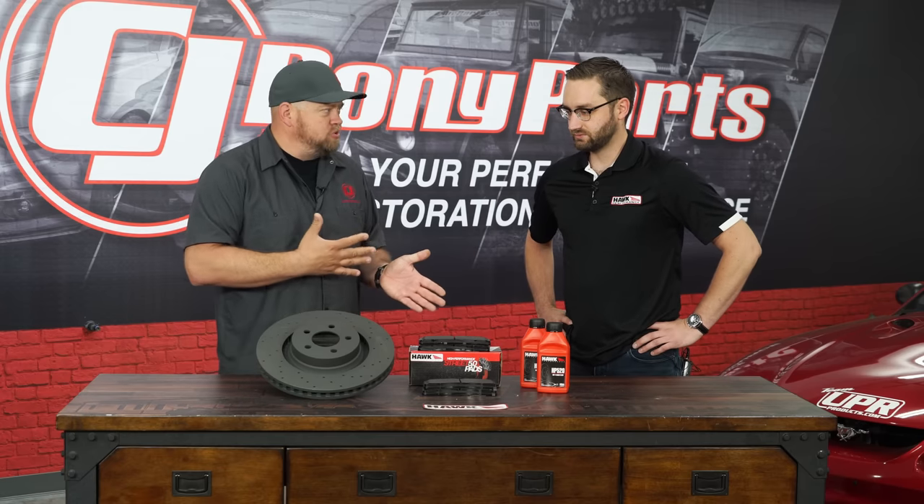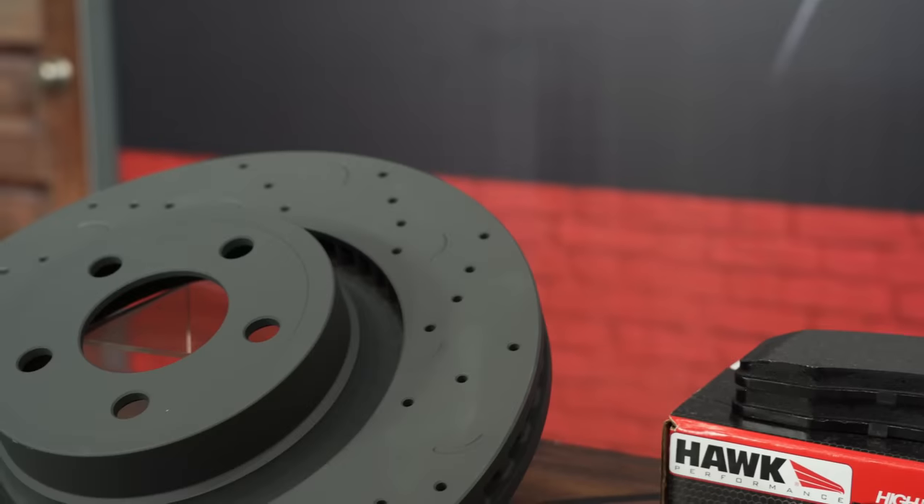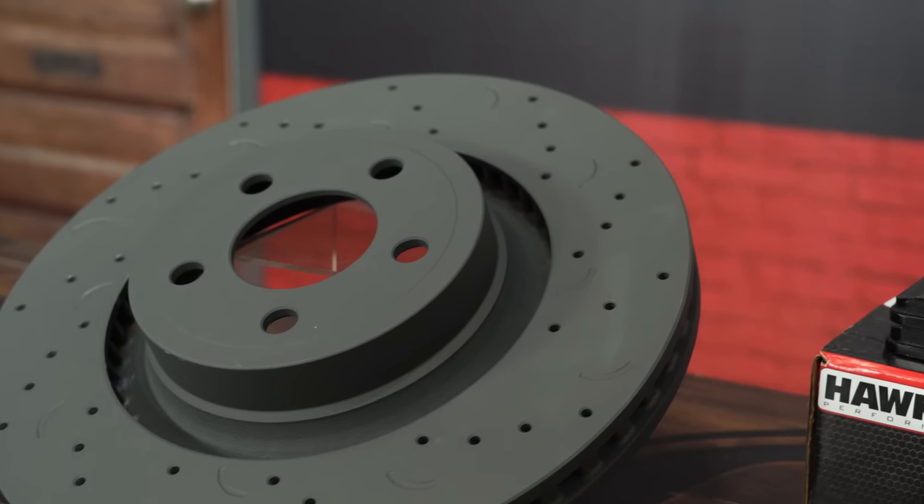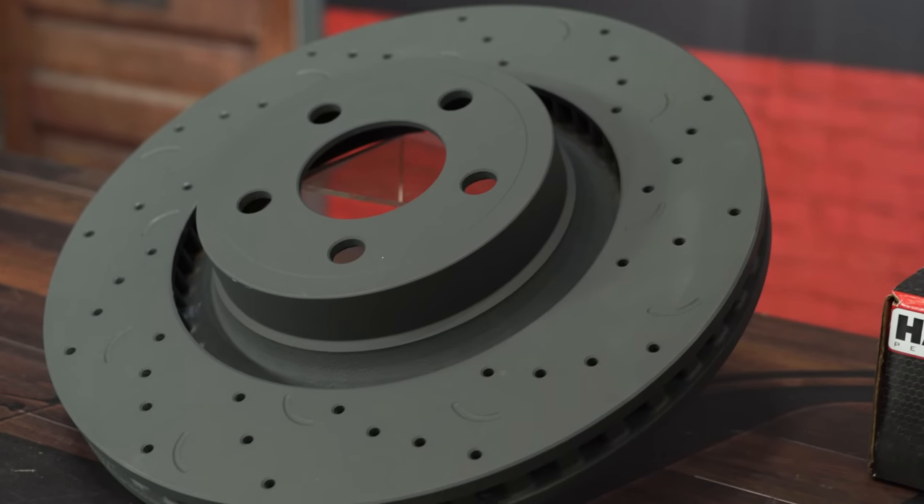How about your rotors and other parts? Tell us about your rotor brand. We launched the Talon rotor line last year. They're made in North America and available in many popular applications. This one is for the Mustang we're going to work on later today.